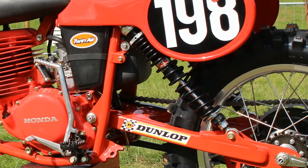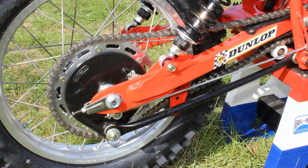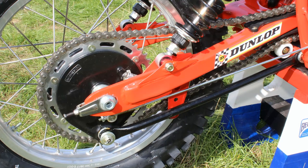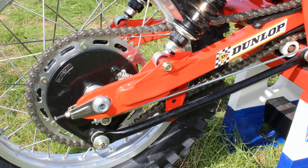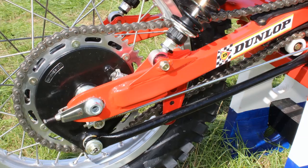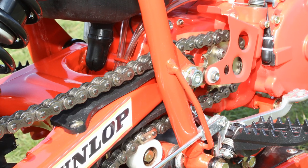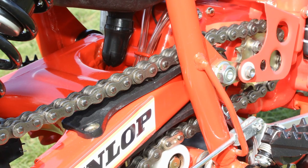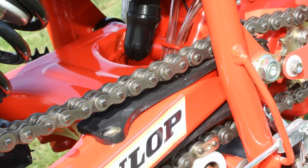The steel swingarm for 1978 was said by riders of the day to be just too wimpy and flexed far too much, although it would be a few more years down the line before we'd see alloy swingarms and frames on motocross machines. But if the track conditions allowed and the rider never pushed this little Red Rocket too hard, you could still keep that back end in check.